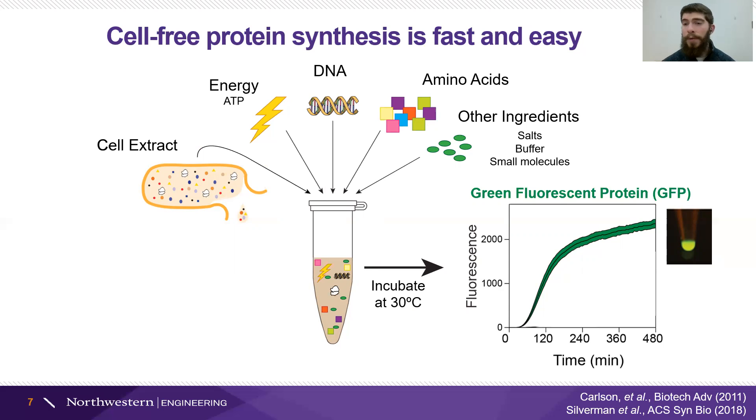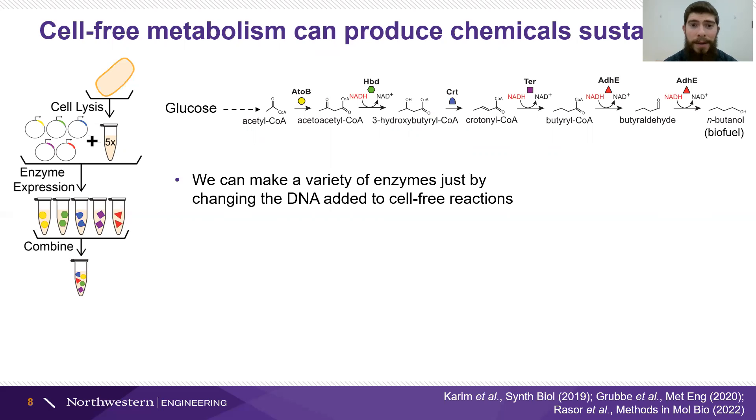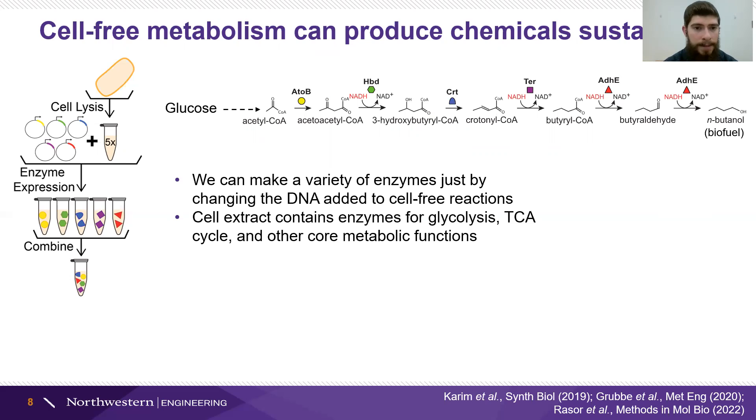This technology lets us do a lot of different things just by changing out the DNA. What I primarily focus on is cell-free metabolism. I take cell extracts, add some DNA — plasmids that encode different enzymes — then mix those enzymes together, in this case for the butanol biosynthesis pathway, making a biofuel. These enzymes work together with central metabolism to make the product I care about. I'm mixing it with cell extract that contains all of the native enzymes in E. coli that can break down glucose into the common precursor acetyl-CoA. Then the enzymes I've produced separately can convert that acetyl-CoA into the biofuel that E. coli normally doesn't make.